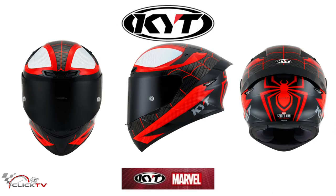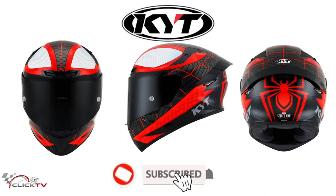Now, do you have a plan to buy this KYT TT Course Spider-Man Limited Edition? Let me know in the comments section below, and don't forget to like and subscribe.